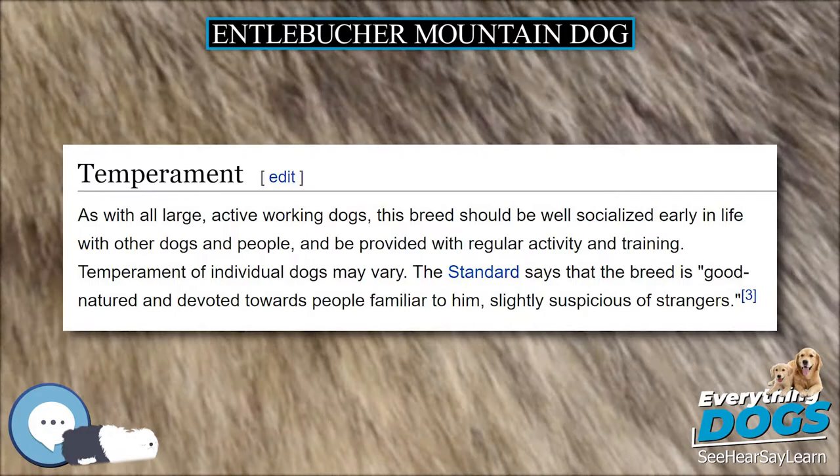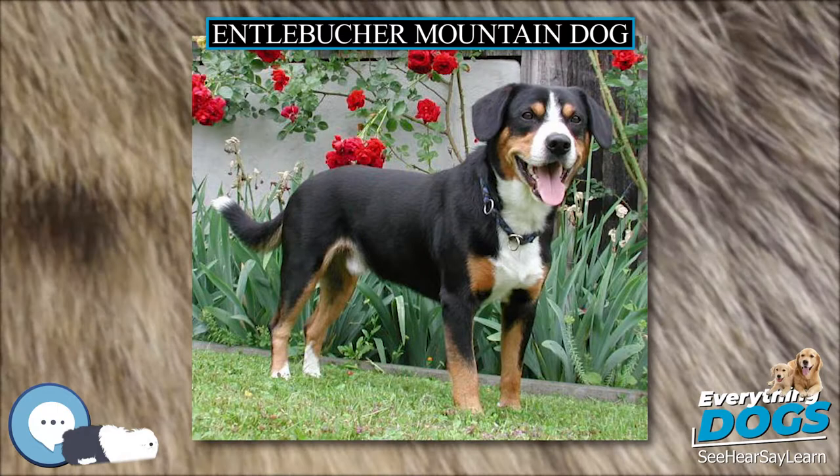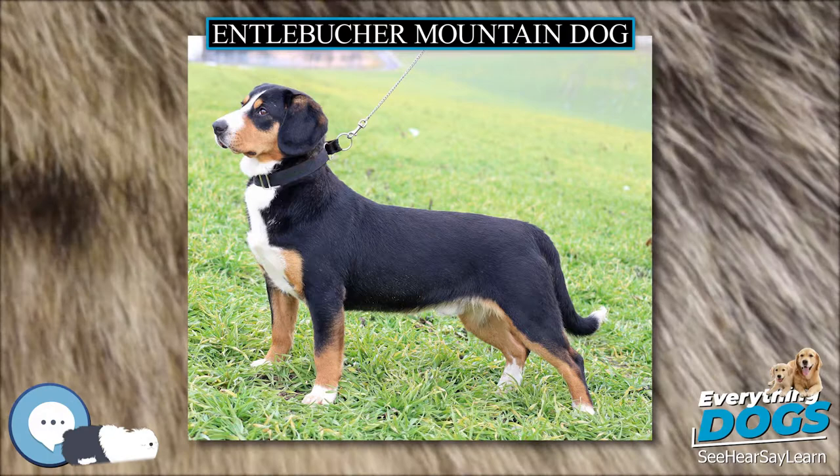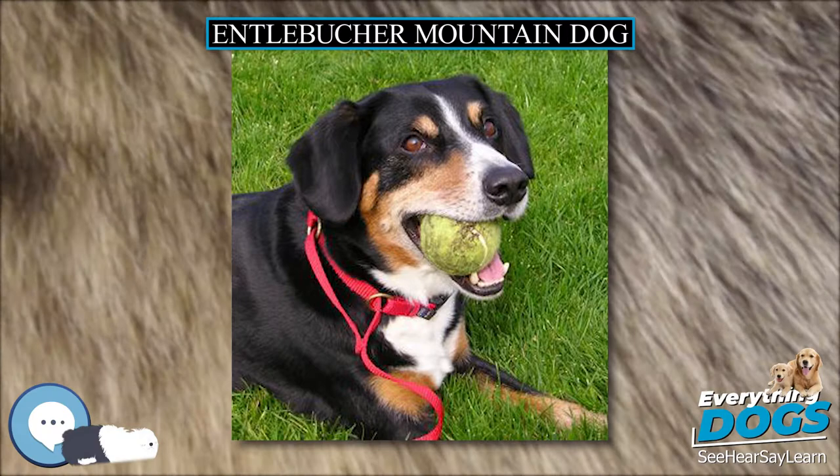Height at the withers is 19 to 20 inches (48 to 50 centimeters), and weight is 45 to 65 pounds (20 to 30 kilograms). As with all large, active working dogs, this breed should be well socialized early in life with other dogs and people, and be provided with regular activity and training. Temperament of individual dogs may vary. The standard says that the breed is good-natured and devoted towards people familiar to it, and slightly suspicious of strangers.